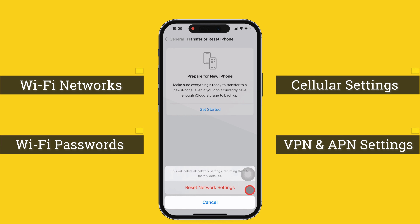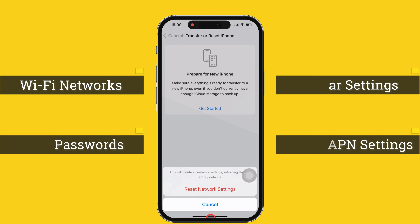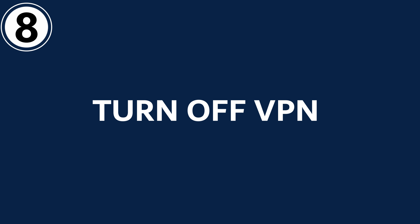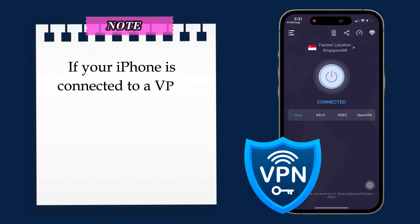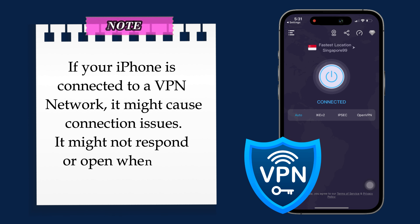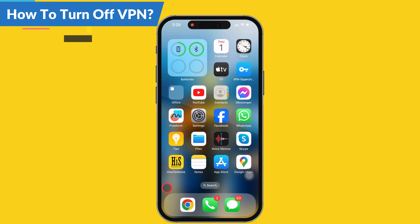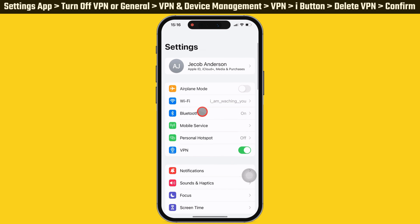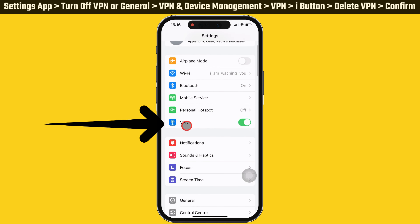Confirm by choosing Reset Network Settings. This will reset the Wi-Fi networks and passwords, cellular settings, and VPN and APN settings you have used before. The eighth solution is to turn off the VPN. If your iPhone is connected to a VPN network, it might cause connection issues and apps might not respond or open. Launch the Settings app and turn off the toggle beside VPN to disconnect.